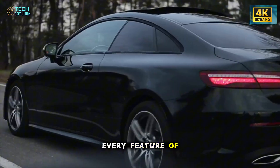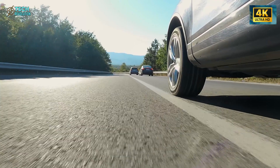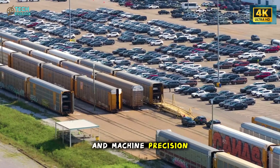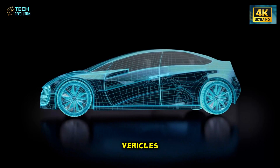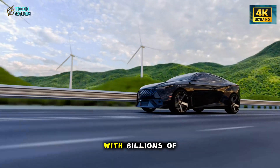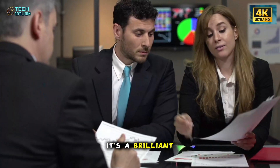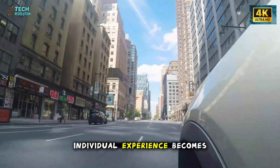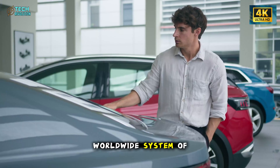Every decision, every feature of this cabin points to the same vision: a car that doesn't just serve you, but learns you. Tesla's engineers aren't designing components — they're designing relationships between human perception and machine precision. The Model 2's intelligence grows over time, merging driver data from millions of vehicles into a constantly evolving network. Each car becomes a node, feeding Tesla's central brain with billions of data points. The more people drive, the smarter every Model 2 becomes. It's a brilliant, almost unsettling strategy — when every car shares intelligence with the entire fleet, individual experience becomes part of a global neural loop.